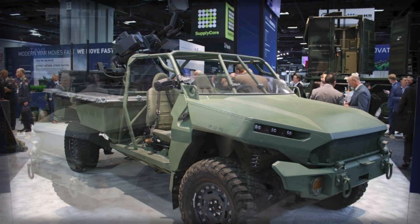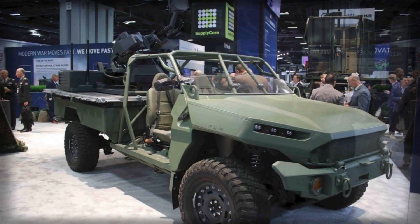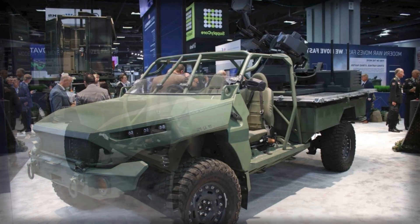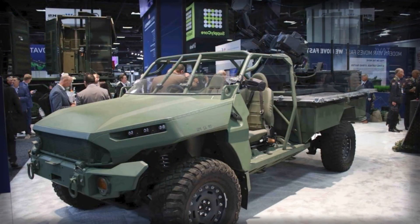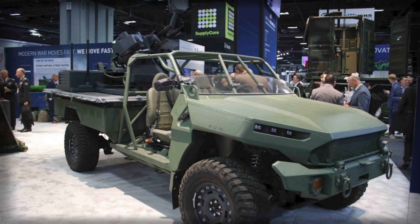Equally impressive is the GM Defense ISV cargo vehicle that carries the system. Based on the Chevrolet Colorado ZR2 architecture, this light tactical truck is built from 90% commercial components, making maintenance and spare parts supply far easier and cheaper than traditional military vehicles. Powered by a 2.8-liter Duramax turbodiesel engine with a six-speed transmission, it delivers high torque and off-road agility while keeping overall weight low. With a curb weight of around 2,230 kg and a payload capacity of 1,452 kg, it easily supports the Skyranger 762 turret without sacrificing maneuverability.